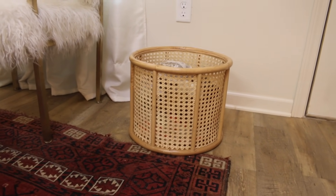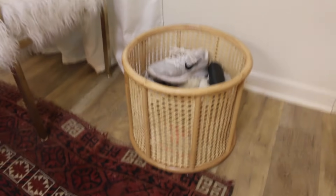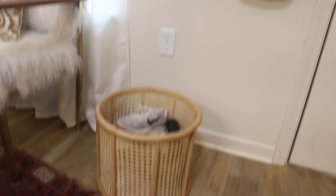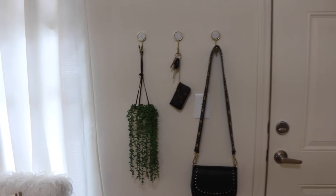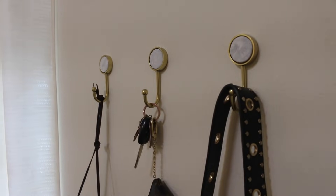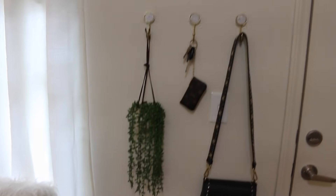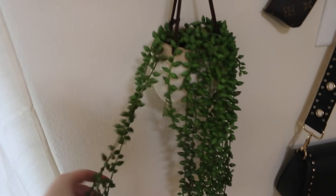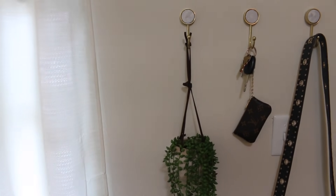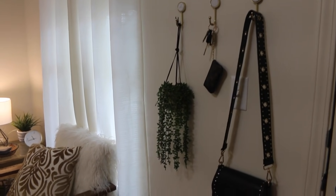I got this little basket from Target and I just throw shoes in it — there's also an umbrella in there. It's just an easy little place to throw your shoes whenever you get inside. I have these little three hooks — Kyle actually got them for me from Target for Christmas last year. They're really pretty; they have like a marble detailing and then they're gold. I just hang my purses, my keys, and this little faux plant that I got from Target. It's really cute and actually looks really real. I didn't want to hang it from the ceiling because I'm renting an apartment and I don't want to put any holes in the ceiling.